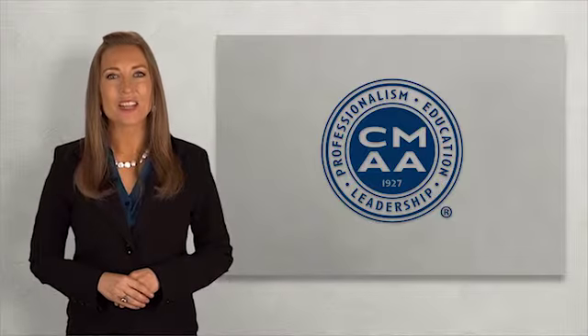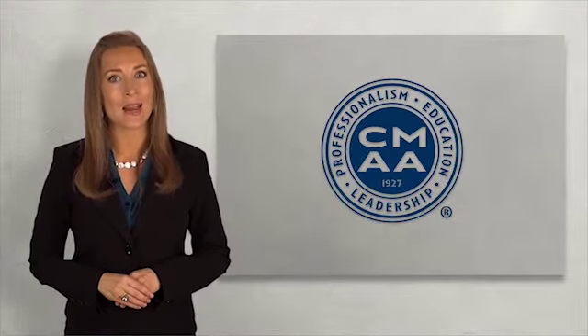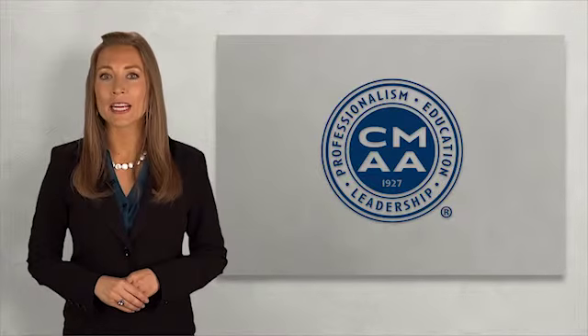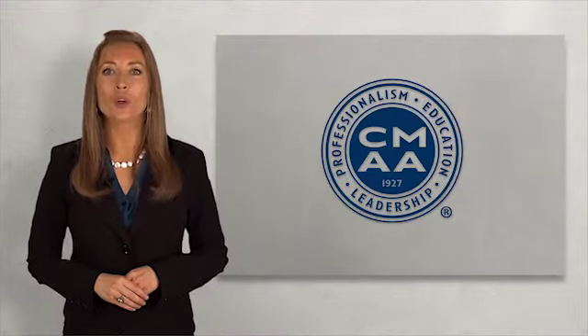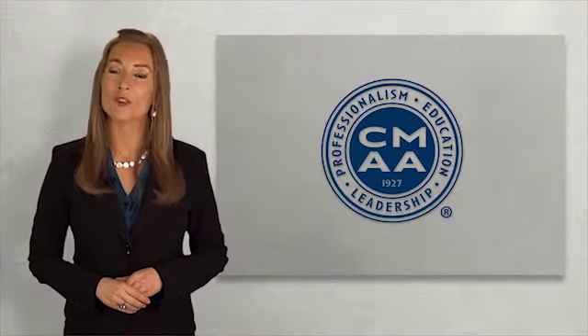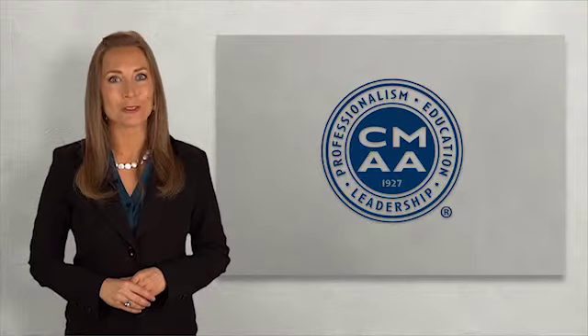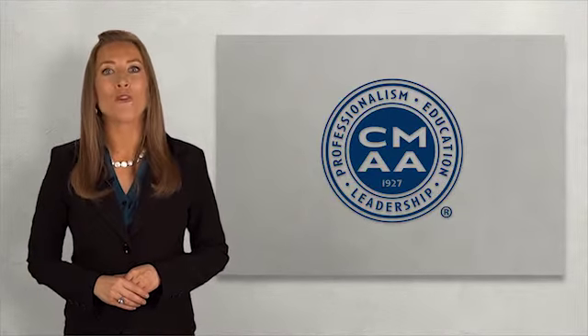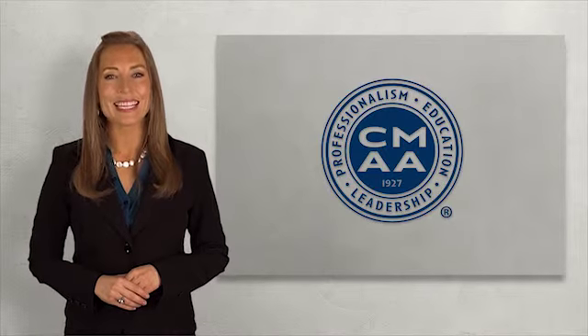As you can see, the user functionality of CMAA University is unparalleled. If you're already a CMAA member, you already have free access as a member benefit. If you're not a member, you may purchase individual access to CMAA University for a nominal price. Get started today.